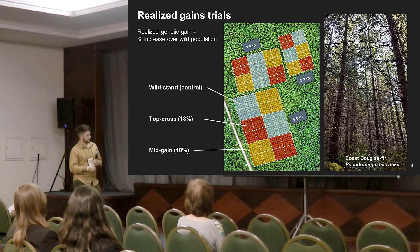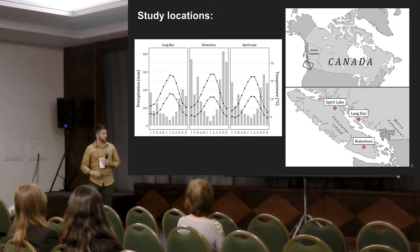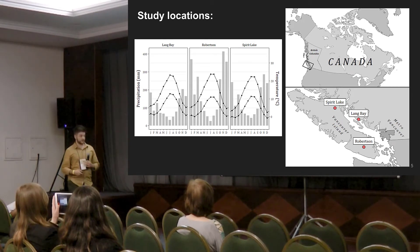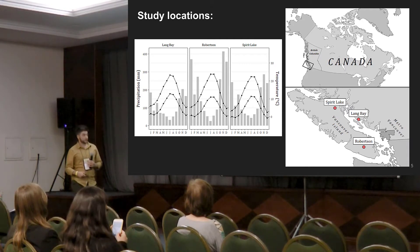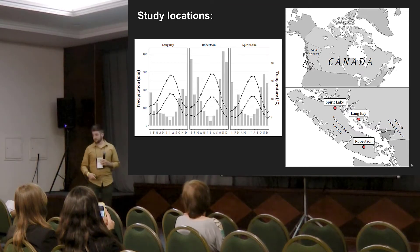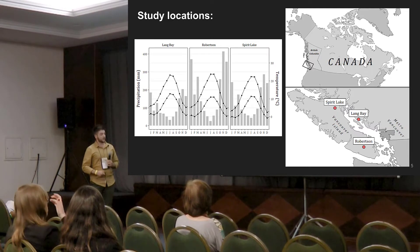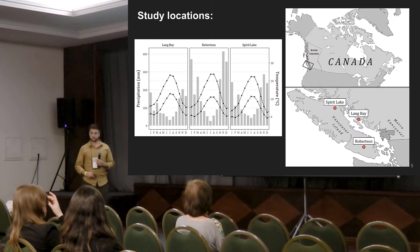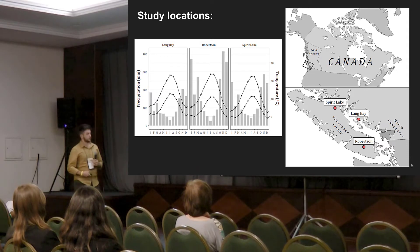Francois went over the two levels of genetic improvement tested in these trials. We flew three of these sites across the province, and these three sites represent a productivity gradient. We have a very productive, warm, wet site in the south with high winter rainfall and a Mediterranean climate. We have Lang Bay — an intermediate site in the rain shadow of Vancouver Island — and then Spirit Lake on northern Vancouver Island, which experiences colder winters and is less productive, at the northern end of the range of Douglas-fir on the coast.